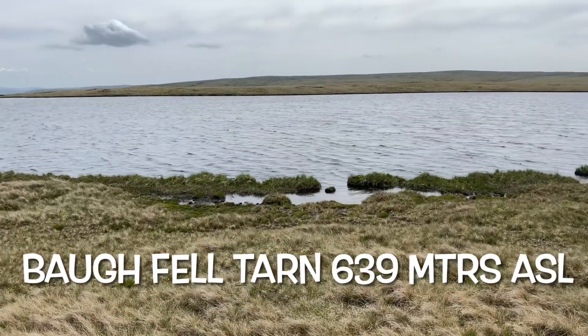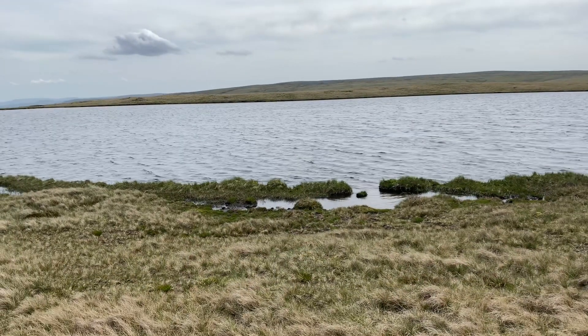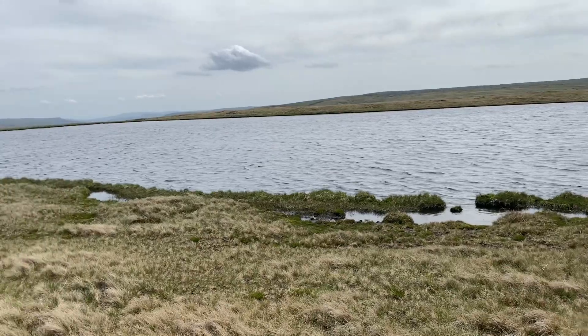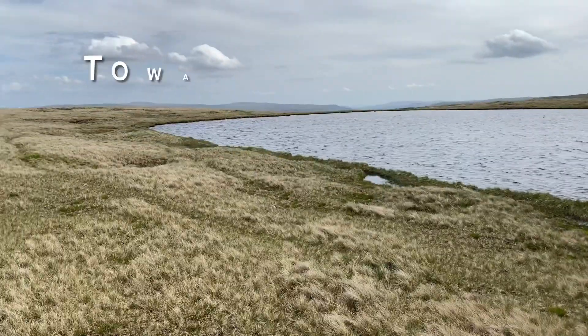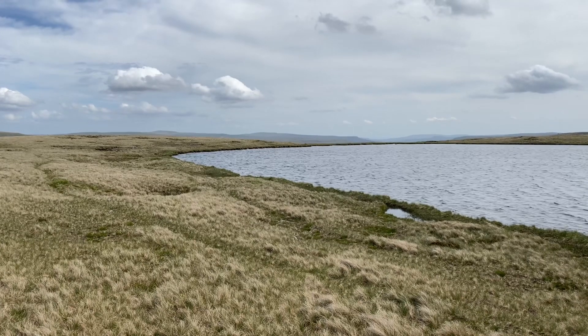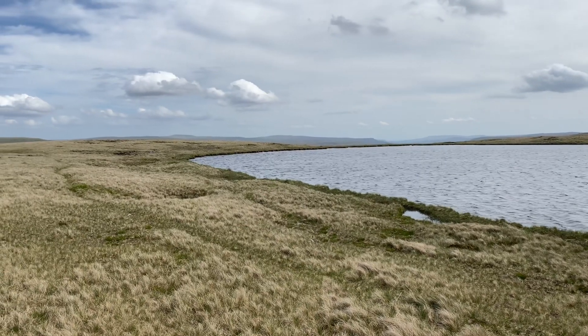No shortage of water up here — a good fresh tarn full of fresh water. And you can see over in Yorkshire, not sure exactly which valley that is, but it's over in Yorkshire anyway.